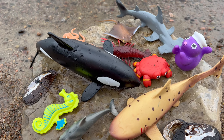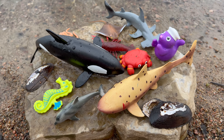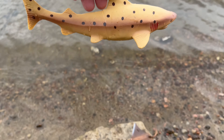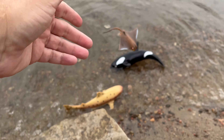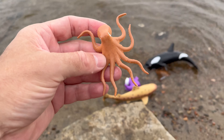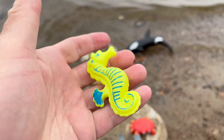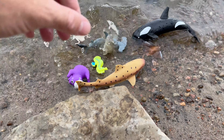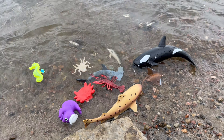Whoa! Look at all these sea animals! Let's learn sea animal toy fun facts! Sea animals: sand tiger shark, orca, ray, seal, octopus, dolphin, seahorse, hammerhead shark, crab, lobster. Amazing!